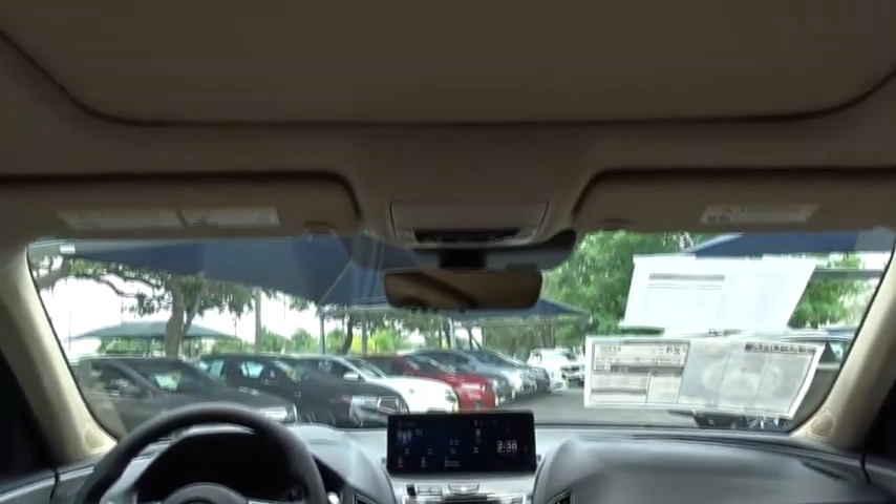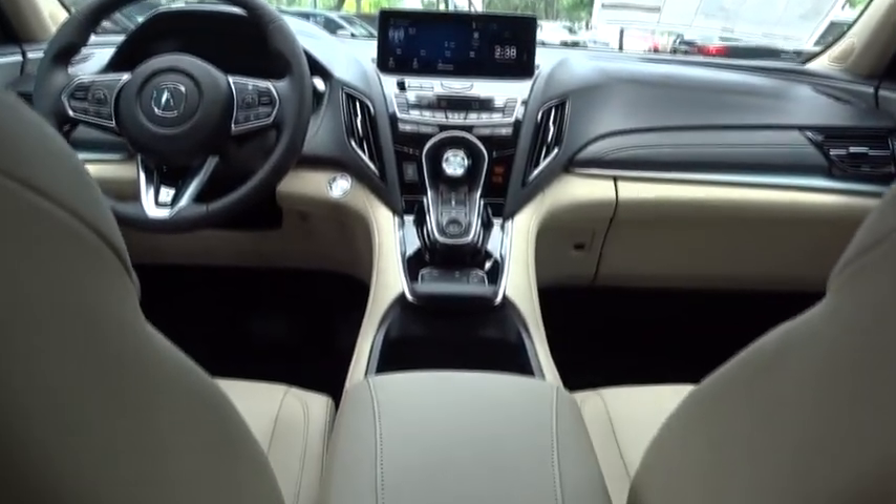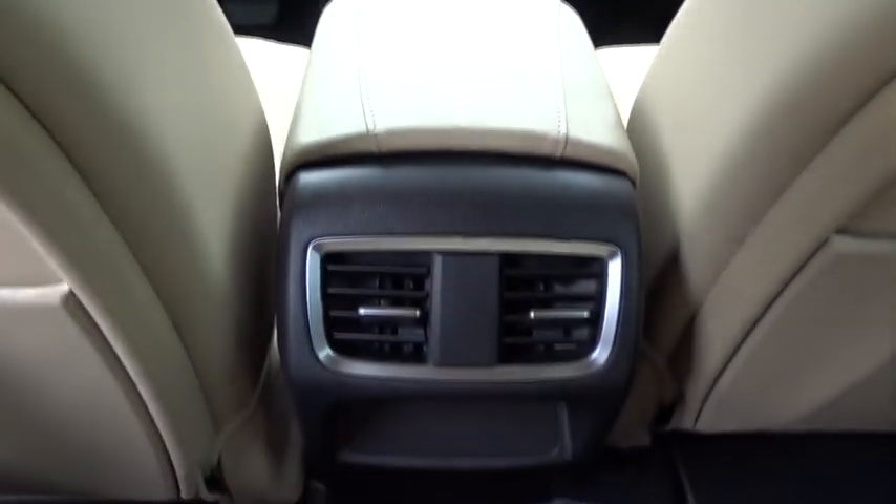Adjustable steering wheel, four-wheel disc brakes, floor mats, aluminum wheels, keyless start, cruise control, auto dimming rear view mirror.